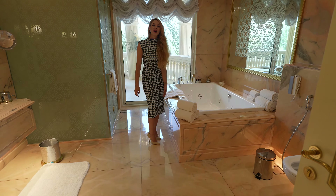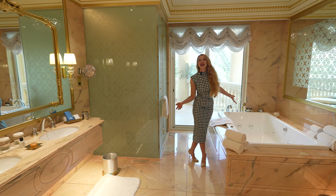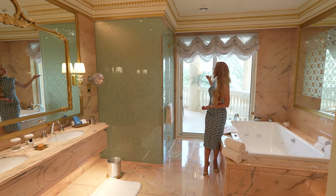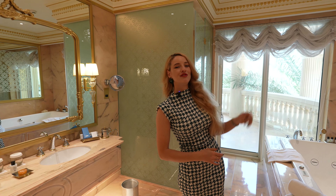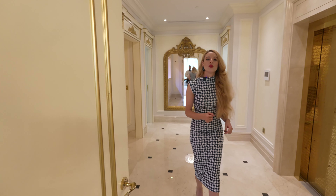My favorite part — look at this amazing big bathtub with jacuzzi jets as well. And if you don't feel like having a bath, why not take a shower in this incredible walk-in shower? The view from the bathroom is amazing, so if you do decide to take that bubble bath, you'll have a view to go with it.